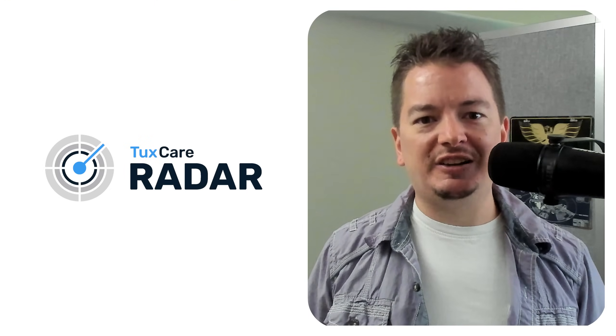It's a vulnerability scanner built specifically for Linux teams. My name is Eric Hendricks, product marketer here at TuxCare, and over the next few minutes I'll show you what to expect when you run your very first scan.